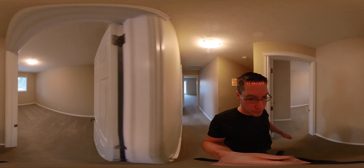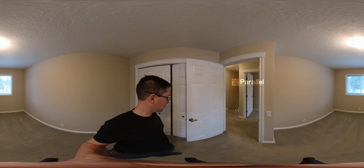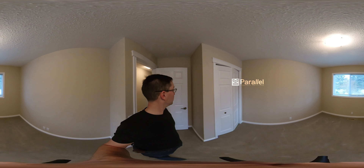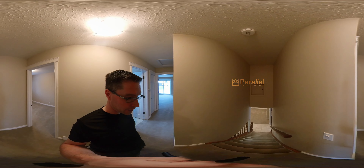And then two bedrooms. This is the second bedroom here. I'll take you downstairs.